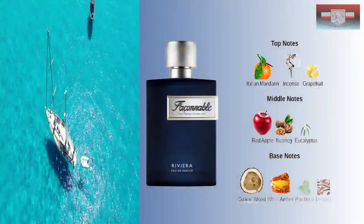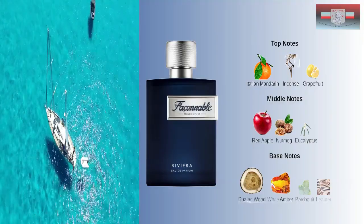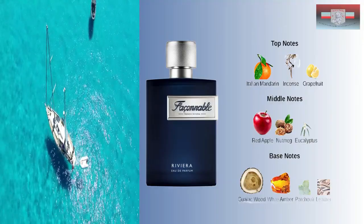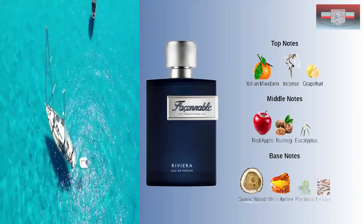TLTG Reviews said that this smelled a lot like Versace Dylan Blue, and I would have to completely and totally agree — except it's a little smokier to me. With that incense at the top, you've got Italian Mandarin, incense, grapefruit; middle notes of red apple, nutmeg, and eucalyptus; and base notes of Gaia wood, amber, patchouli, and leather.